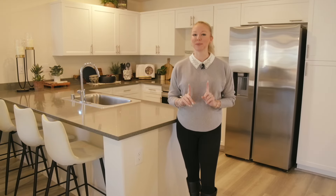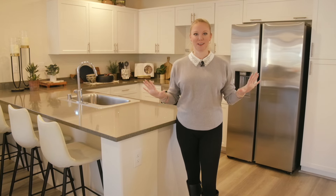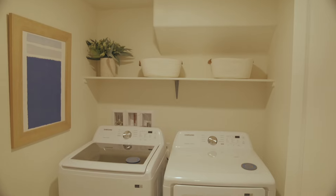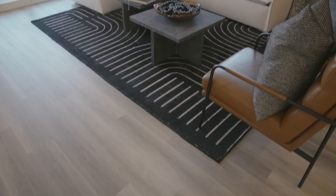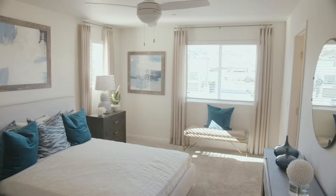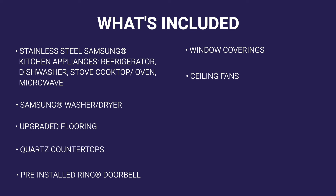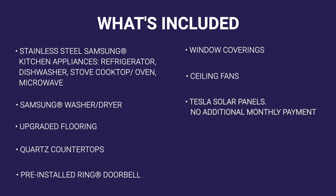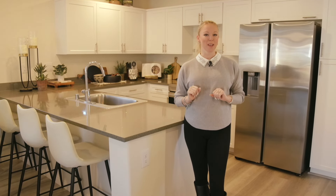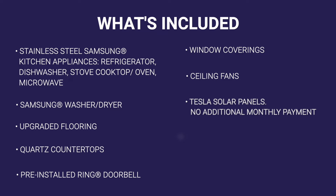Let's talk about everything truly being included here — I'm not kidding when I say everything is truly included. Your Samsung stainless steel appliances in the kitchen, washer and dryer is going to be Samsung. You have upgraded flooring, quartz countertops, pre-installed Ring doorbell, blinds, and ceiling fans. All of these things are normally upgrades that cost you extra at new builds, but this is all included in your price. You're also going to have Tesla solar panels, which are not going to have additional monthly payments. It will not cover your entire electricity bill, but it will take a bite out of it and help lower that payment.